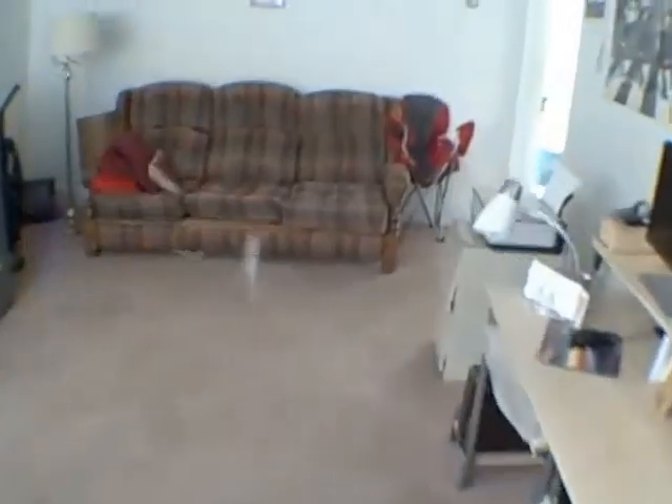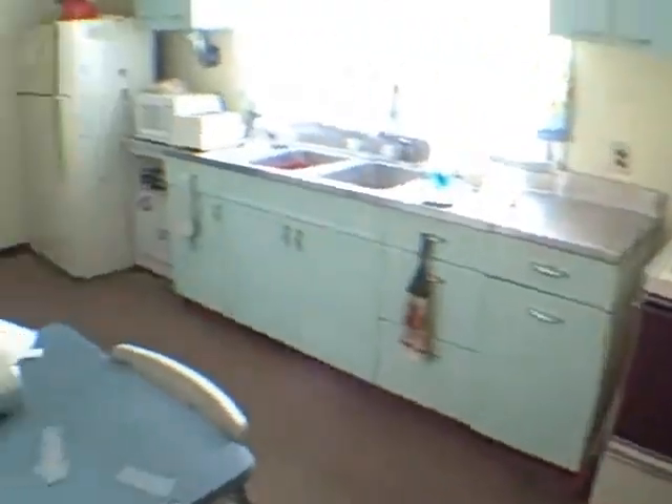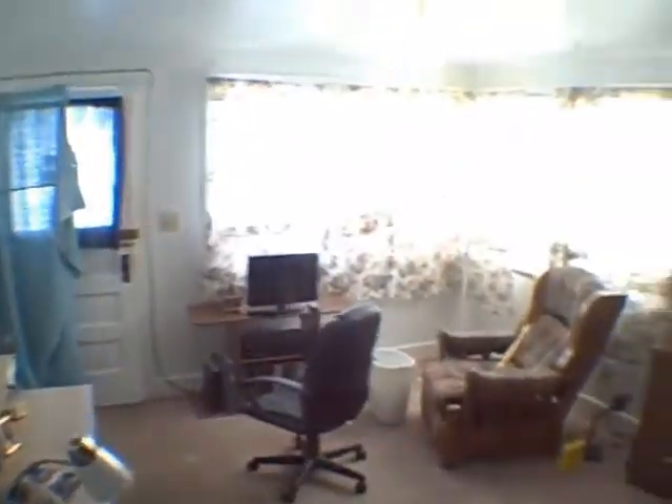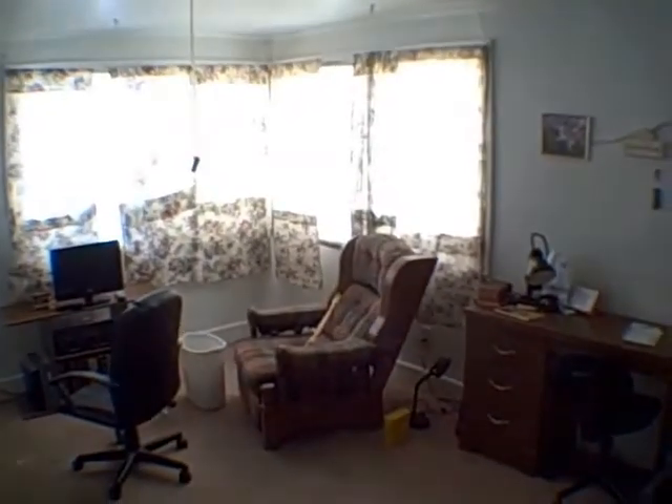That's the third — here's a living room — and the fourth apartment. Let me just give you one more shot of the living room. Okay, we're headed down to the cellar.